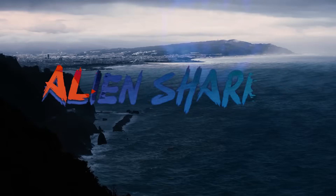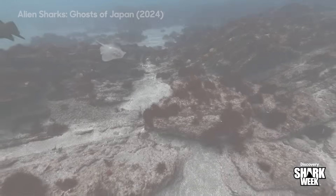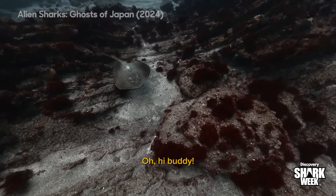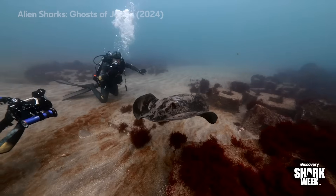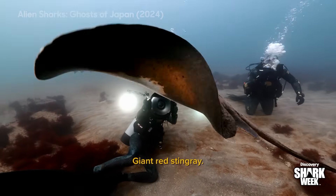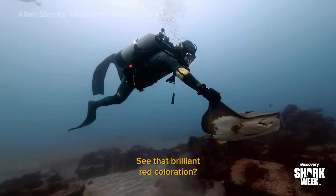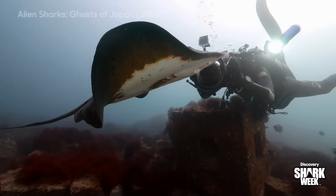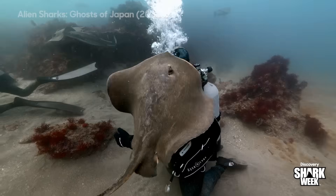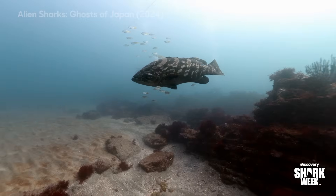She bit me! Hi, buddy! Look at this guy! Giant red stingray! This is why they call him red stingray — you know how brilliant red coloration? That's super rare in the animal world. That's super rare in the world.